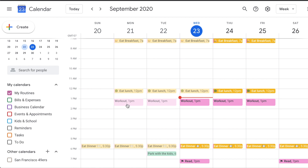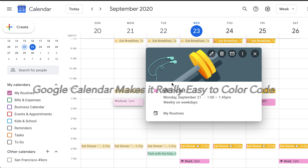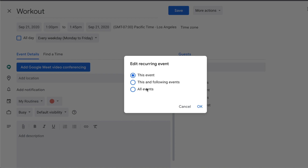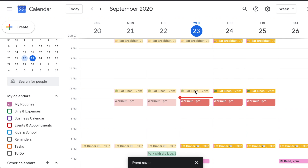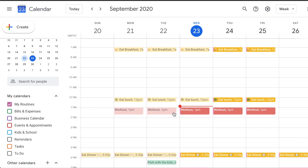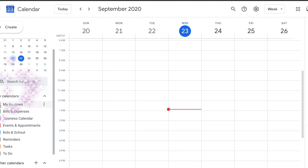You can also change the color of individual events within a calendar even if the whole calendar is set to one color — just go into the event and change the color. For example, I'll change it to this flamingo color, hit save, and apply it to all events. Even though it's all one calendar, I'm still able to color-code individual events this way. That's my Routines calendar.